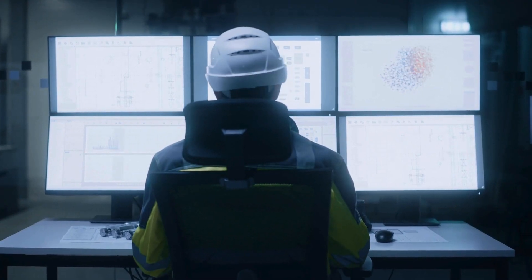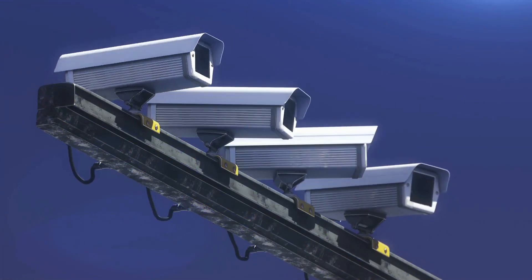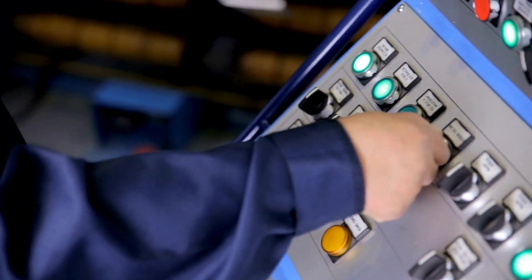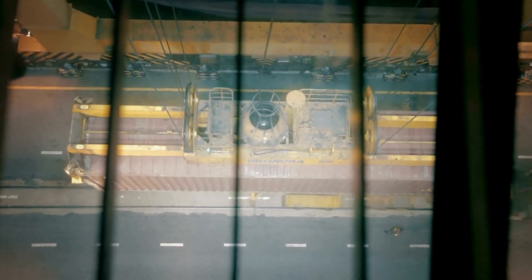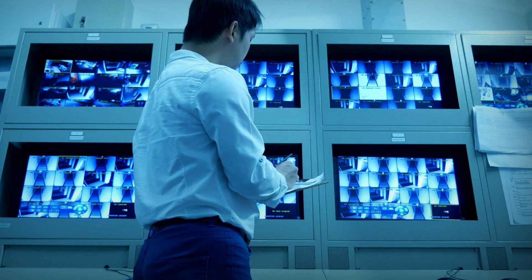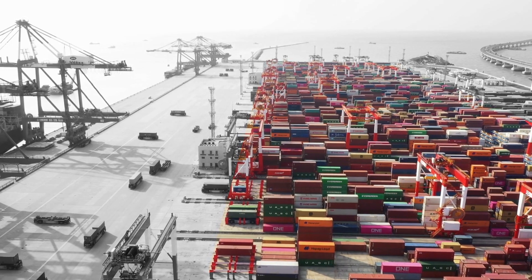Behind the scenes, equipment control systems orchestrate the movement of these automated machines. They monitor vehicle health and ensure smooth coordination to minimize downtime and maximize efficiency. The ship-to-shore gantry, which is remotely operated by a gantry crane operator in an air-conditioned room located in the port, then picks up the container and loads it onto the ship as per the loading plan. While machines handle the heavy lifting, human operators remain vigilant, overseeing operations and intervening when necessary. Their expertise and judgment ensure safety and efficiency throughout the container loading process.